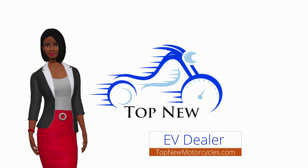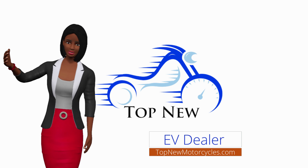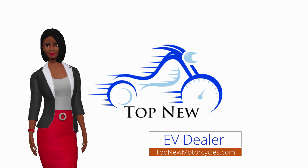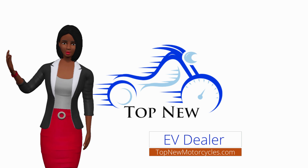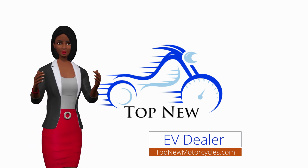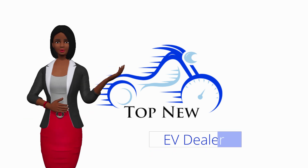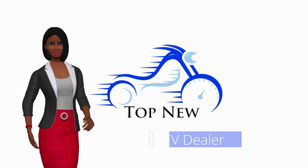Now that you know the difference between internal combustion engine cars and electric cars, I'm sure you would agree that purchasing an electric car is the better option. To get your electric car delivered right to your front door, shop on Top New Motorcycles. Not only can you get free shipping, but you can read reviews from previous buyers as well as shop in 3D and augmented reality. Visit topnewmotorcycles.com today and get started with shopping for your electric vehicle.